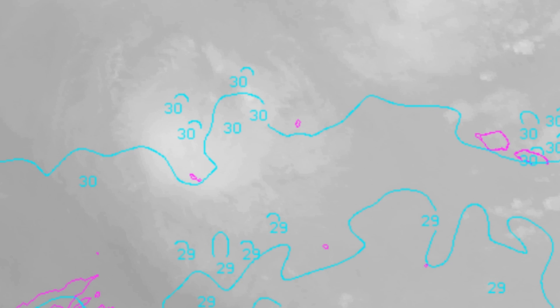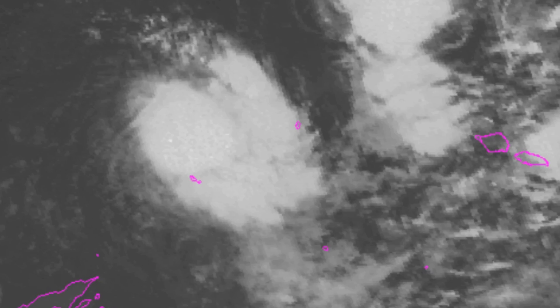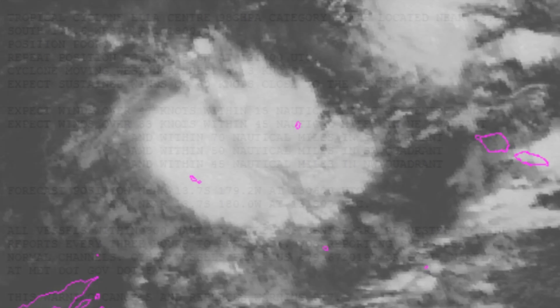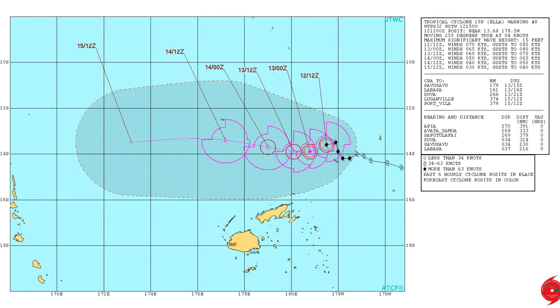Sea surface temperature remains the same at 30 degrees Celsius. Location of Ella, Category 2, central pressure 983 hectopascals, was located near 13.5 degrees south, 178.6 degrees west, and moving west-northwest at 3 knots. Here is the latest track chart from the Joint Typhoon Warning Centre.